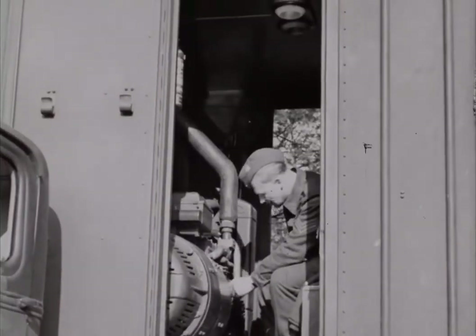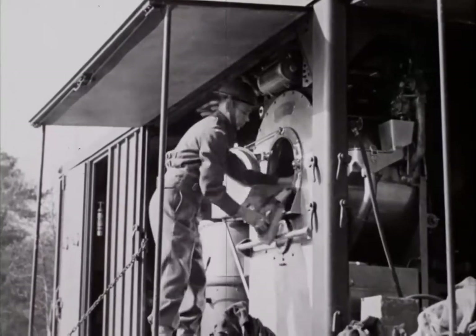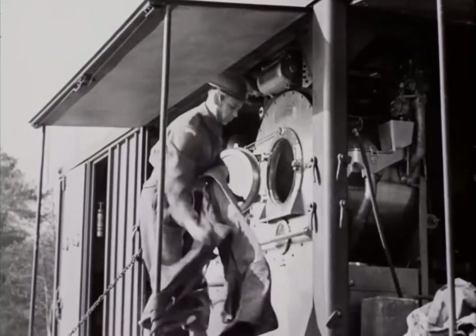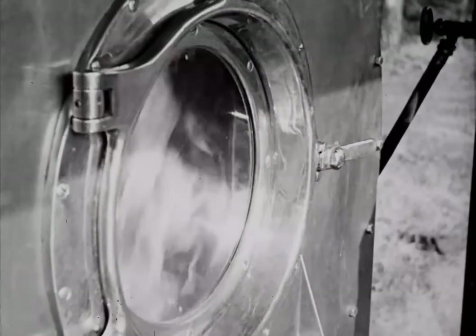Since the unit generates its own power, it can be used far from civilization. The mobile laundry, a part of the Royal Canadian Ordnance Corps, moves around from unit to unit in the field. While the troops are having a bath or a shower, their clothes are washed, dried, and returned to them within an hour.